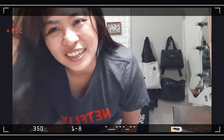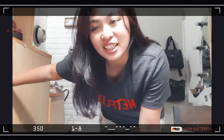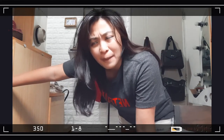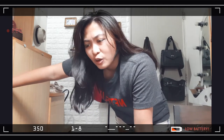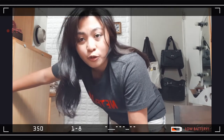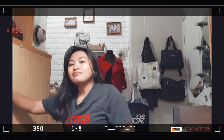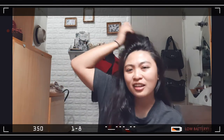Hi guys! Welcome back to my channel! For today's video, I'm gonna be decluttering my closet because it's super jam-packed. There's so much in it right now to the point where I don't know what clothes I have anymore, and which ones I don't wear.